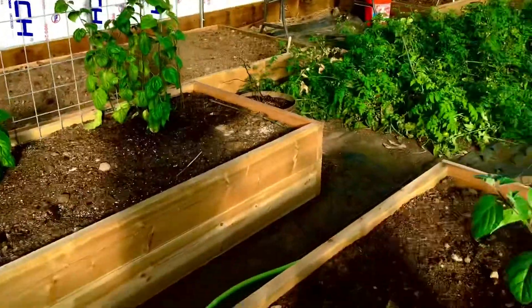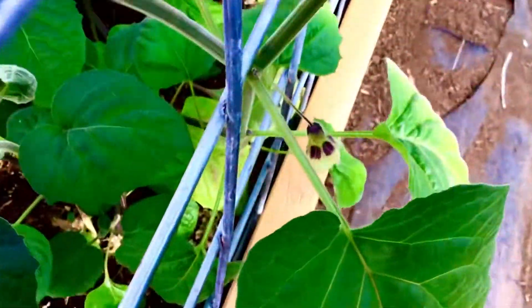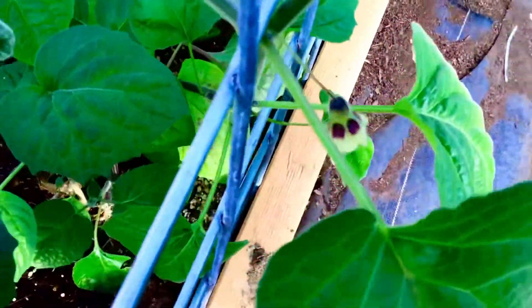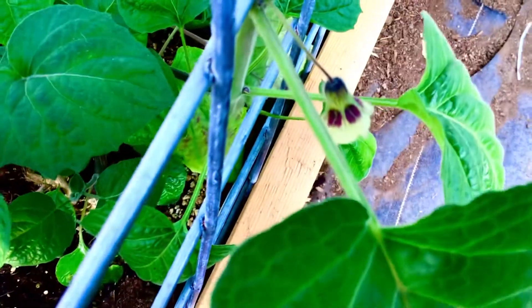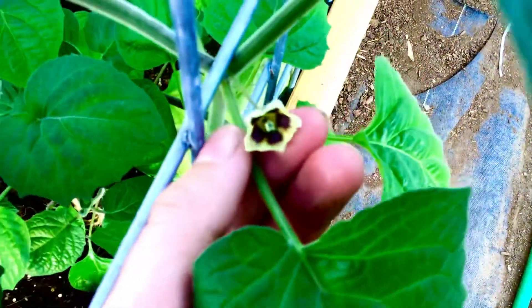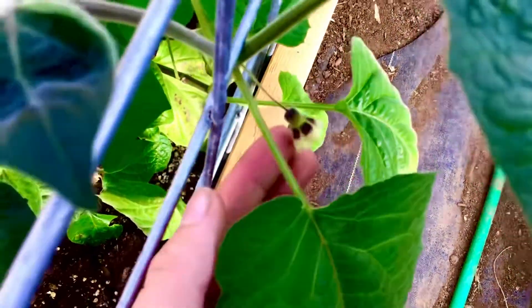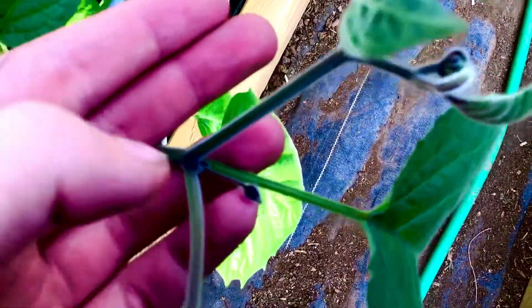The most surprising thing is right here — see that? We have a flower set right there. Pretty exciting! So there's the flower and it's going to produce a fruit soon. Very exciting to get our first ever flower, and this thing is doing really good.